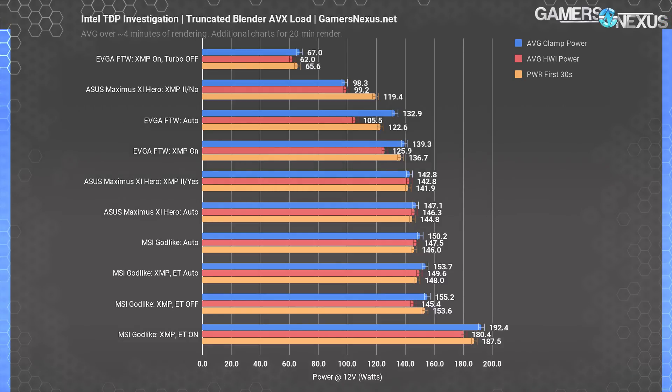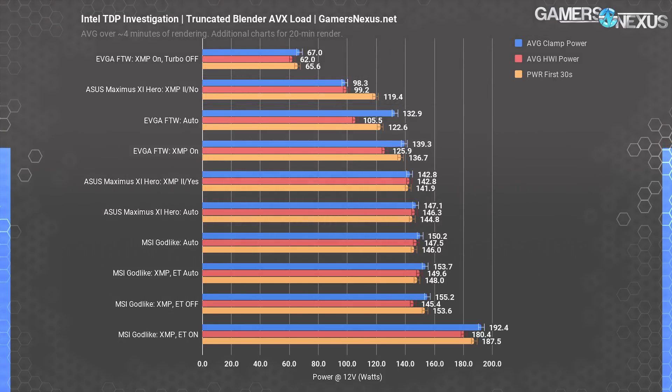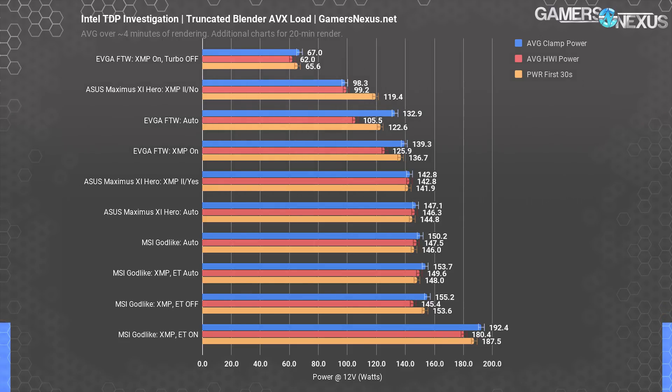None of these results involve manual overclocking — we only ever changed one or two settings, one of which would have been XMP. Out of all these results, there's only one that follows Intel's specification: the ASUS Maximus 11 Hero with 'no' selected to the enhancement prompt after enabling XMP. For this one, we measured about 98 watts down the EPS 12-volt cables, within reasonable margin of error for the 95-watt TDP specification. For the first 30 to 60 seconds, we observe dwindling power consumption from 140 watts to 120 watts before eventually falling to 98 watts, due to turbo boost duration policies. This is ultimately what all boards should look like for power metrics.